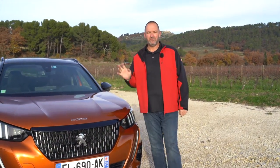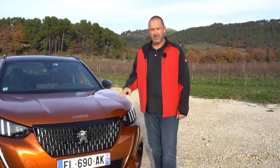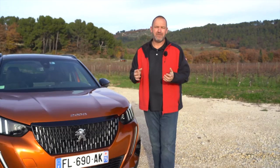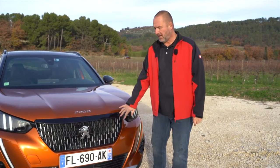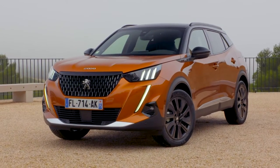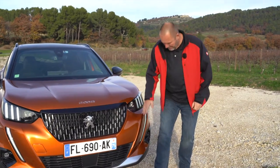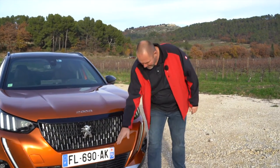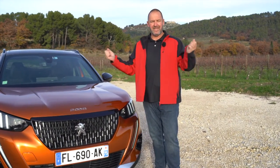The 2008 is only 1 meter 77 in width without the rearview mirrors, so the car works in the same class as the Skoda Kamiq or the Kia Niro. But when you look at the front of the car, it looks a lot more massive, a lot wider than it really is. One reason for that are these lines here because they all go from down up always to the outside of the car, and that really gives the car the extra width.